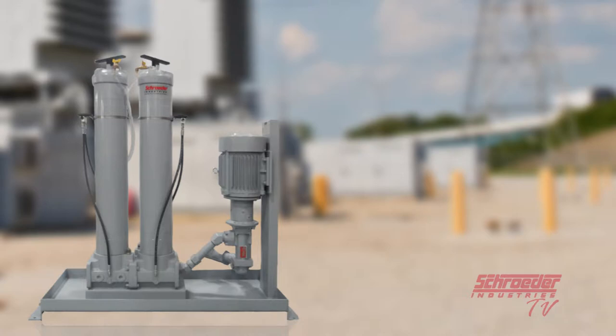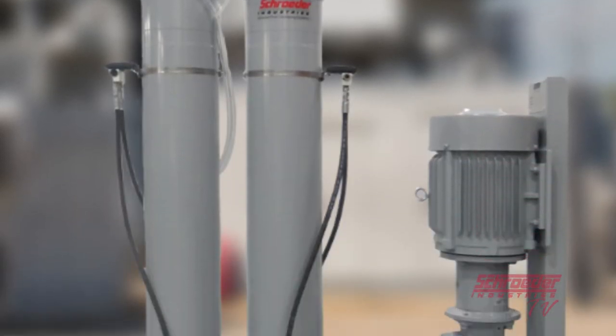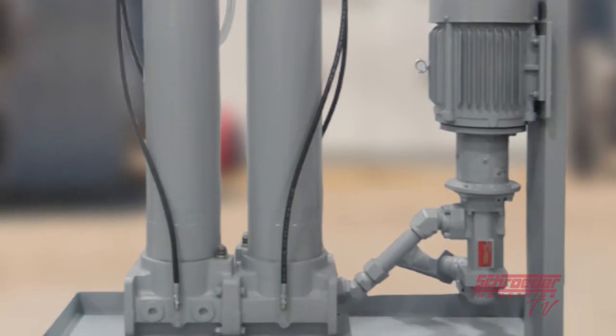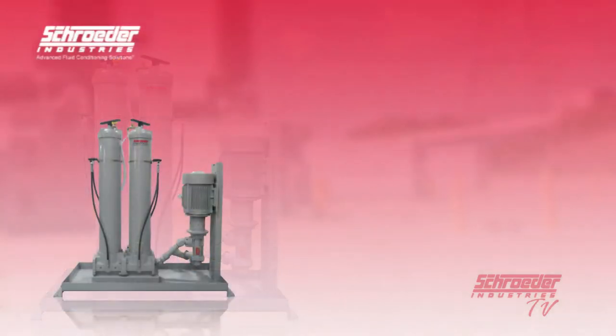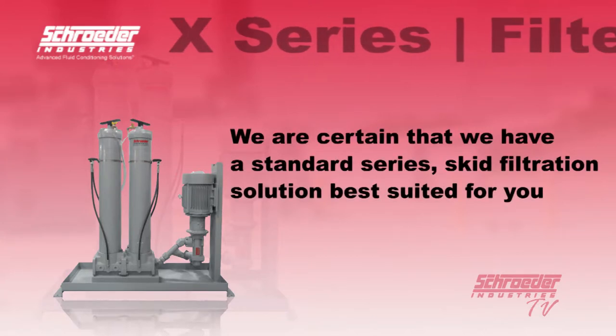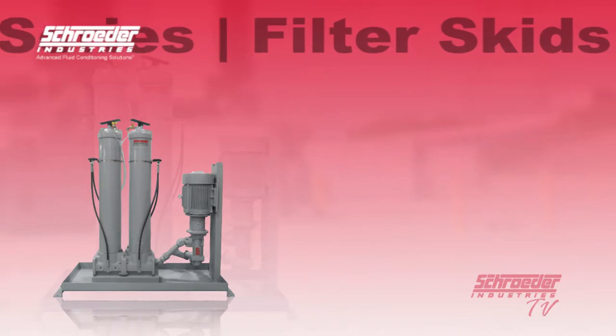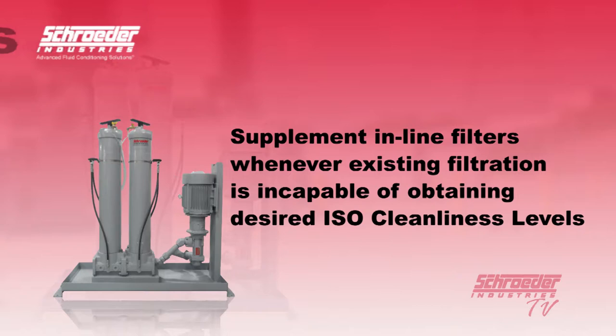Our line of X-Series filter skids are compact, self-contained, complete filtration systems, equipped with high-efficiency, high-capacity elements capable of removing particulate contamination and or water quickly and economically. With various flow ratings and pressures, we are certain that we have the standard series skid filtration solution best suited for you. These skids supplement in-line filters whenever the existing filtration is incapable of obtaining the desired ISO cleanliness level.